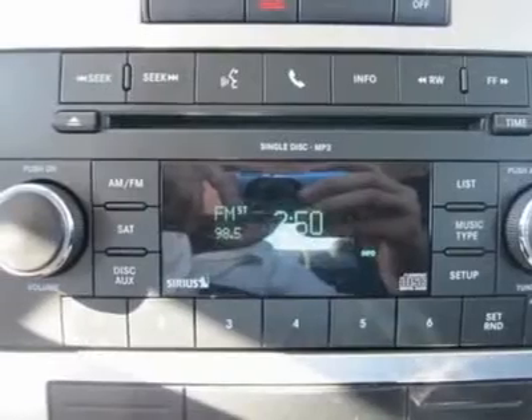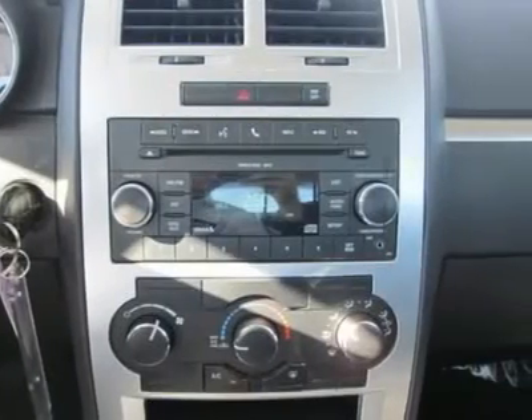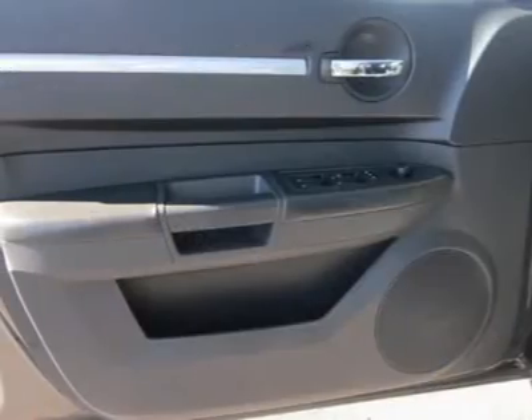Come in for a test drive today. What are you waiting for? Hear it roar — with a six-cylinder engine, you'll have a thrilling good time when you fire up the engine. Make your offer today.